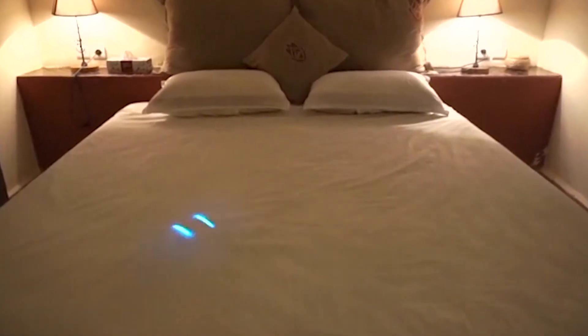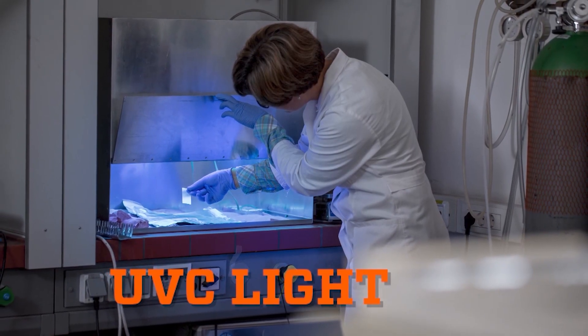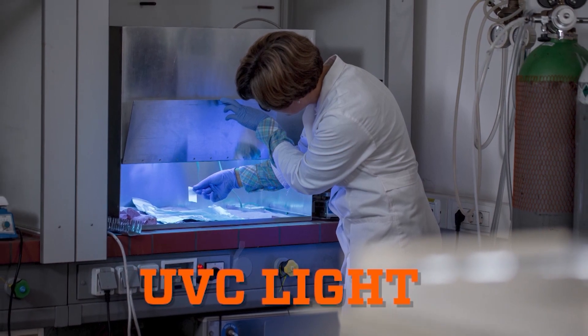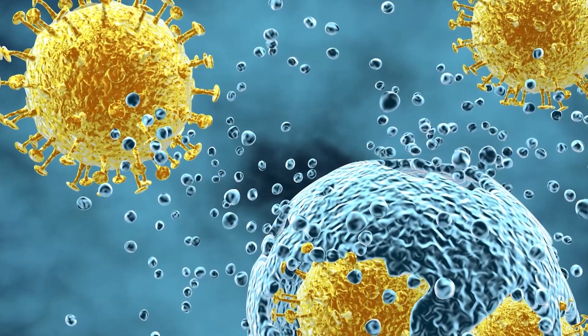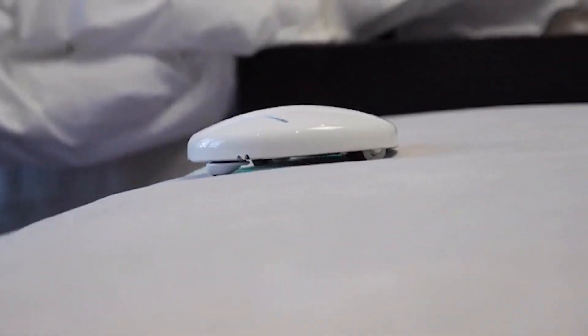How does this actually end up killing any of the bacteria, any of the germs living inside the fabrics? The core technology behind the product is a UV-C lamp. UV-C, or ultraviolet light, is well known for killing bacteria and viruses because it destroys the bonds that hold their DNA together. Tom's mini robot uses four UV-C lamps located on the top and bottom of the device, cleaning both over and under bed sheets and blankets.